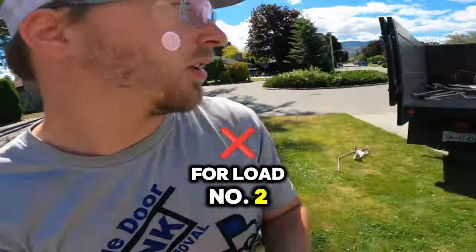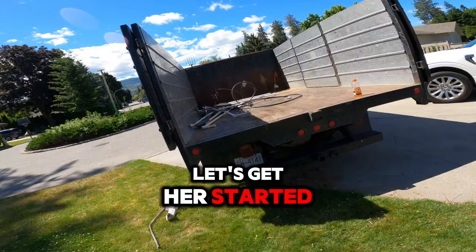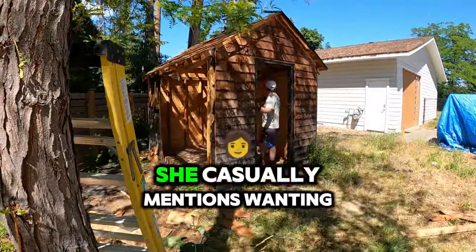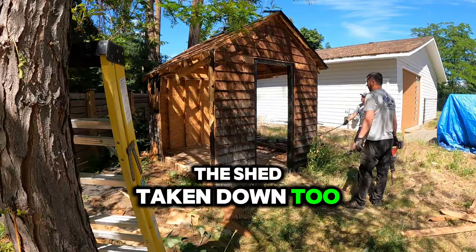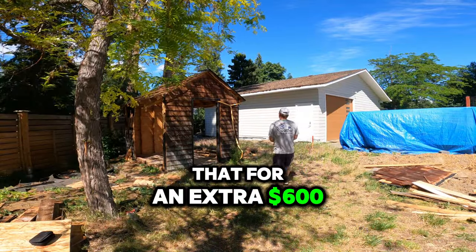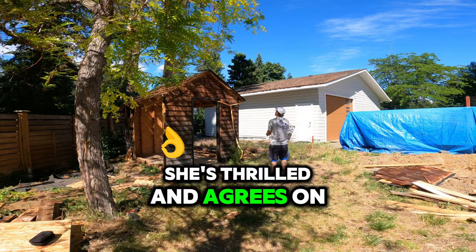We're back for load number two — let's get her started. We get the job done, and I start chatting with the homeowner. She casually mentions wanting the shed taken down too. I see an opportunity and add an extra $600. She's thrilled and agrees on the spot.